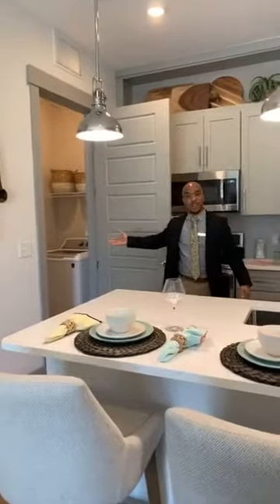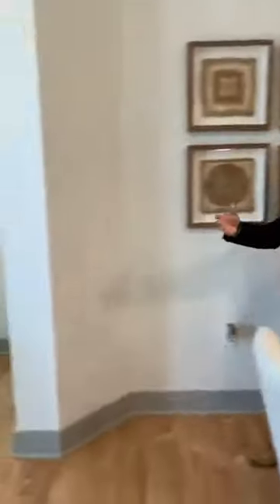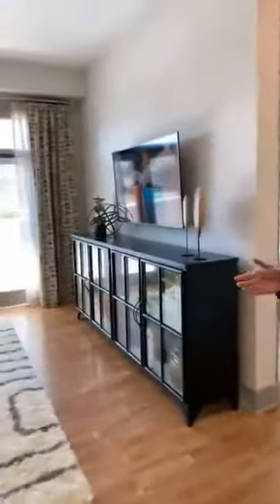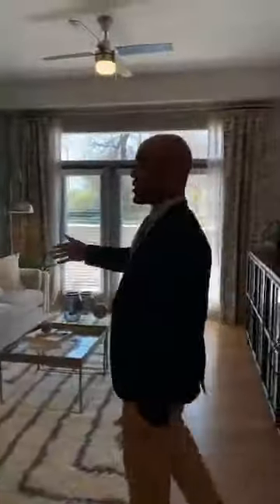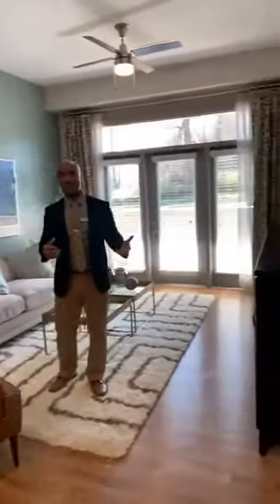The apartment comes with your washer and dryer as well. And then right over here, as you see, we're going to have our living room area here. With this, you have two TV plugs on each wall here, so you can kind of pick and choose which wall you want your TV to go on or furniture to go on as well.